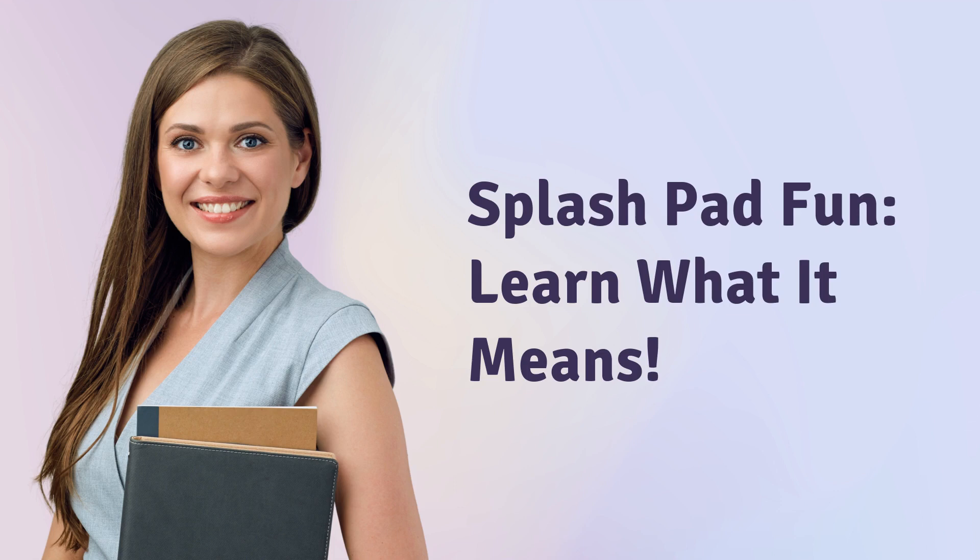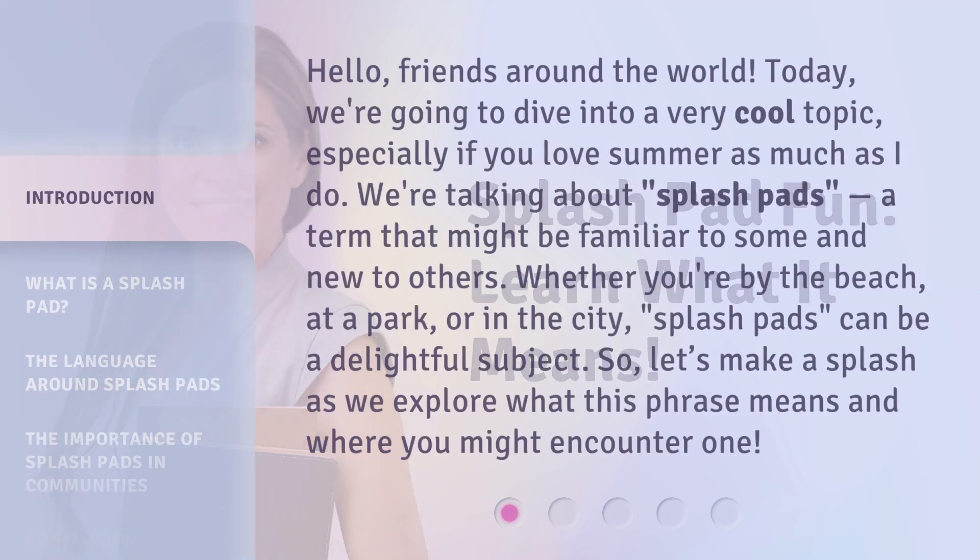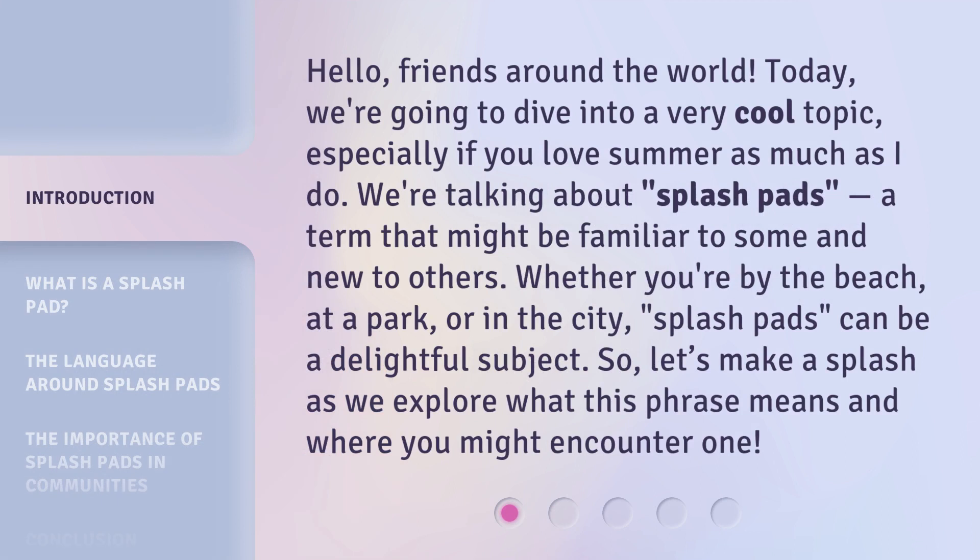Splash Pad Fun — Learn What It Means. Hello, friends around the world. Today, we're going to dive into a very cool topic, especially if you love summer as much as I do. We're talking about splash pads, a term that might be familiar to some and new to others. Whether you're by the beach, at a park, or in the city, splash pads can be a delightful subject. So, let's make a splash as we explore what this phrase means and where you might encounter one.